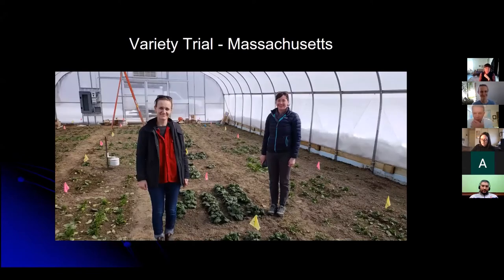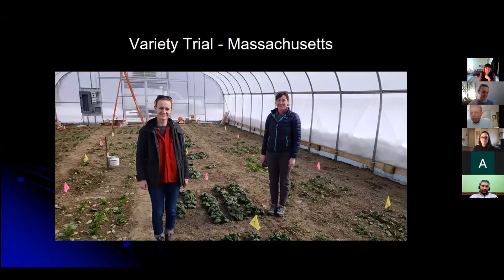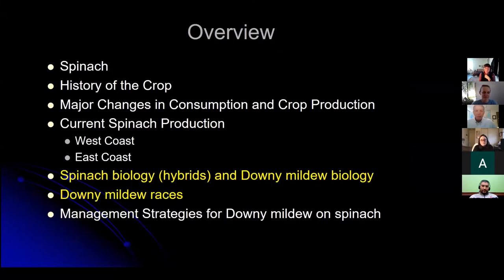In addition to the variety trial looking at mildew, we did see a number of other disorders during that visit. Spinach doesn't like a lot of wet conditions and high fertilizer conditions. One of the good things about working on spinach is there's always something going on — even if it's not a disease problem, there are always challenges in growing spinach. I'll talk about the biology of spinach downy mildew and spinach itself to give some perspective on how this disease is managed with hybrid spinach varieties.